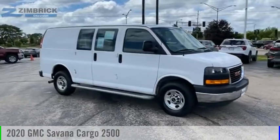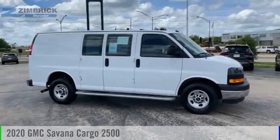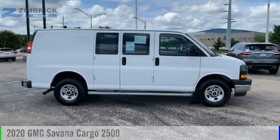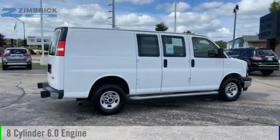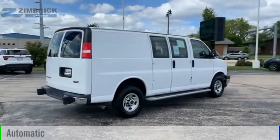Stop by and take a look at the 2020 Savannah Cargo. This vehicle is powered by a rear-wheel drive, 8-cylinder, 6.0-liter engine, and comes with an automatic transmission.